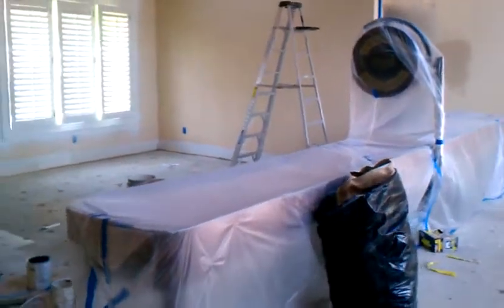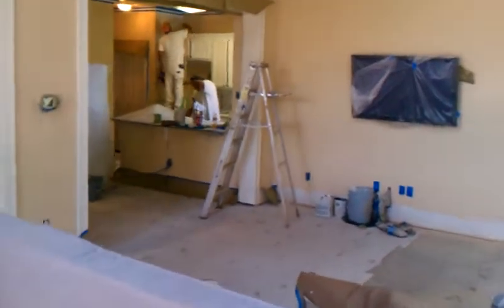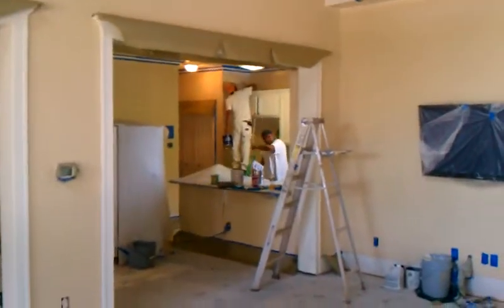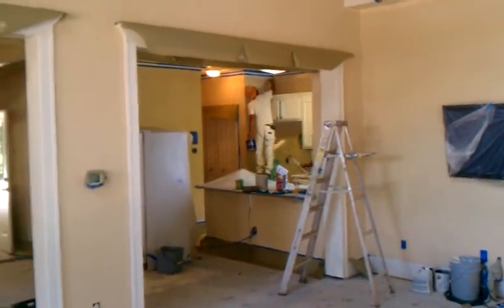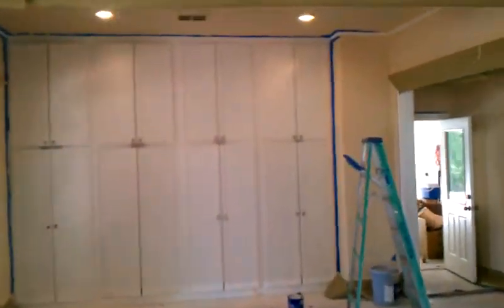Thank you very much for watching another Christian Painters YouTube video. When you need a professional painter for your paint job — interior, exterior, cabinets, any of that — we trust you'll give us a call. Thanks for watching, see you soon.